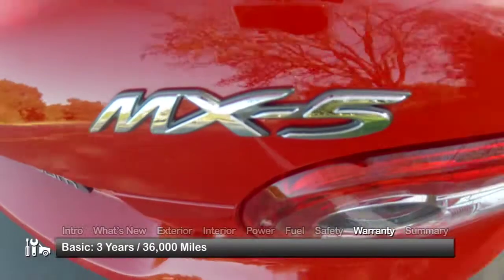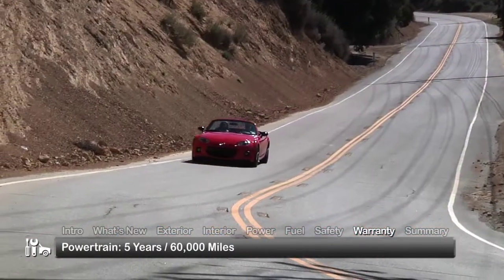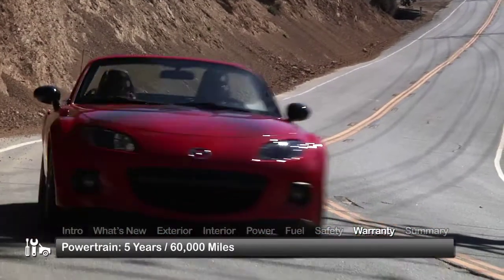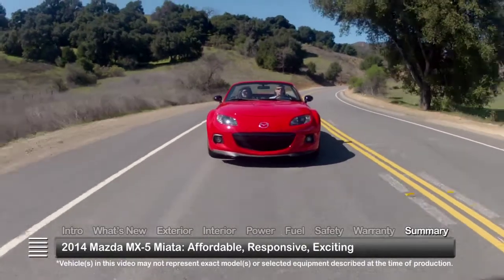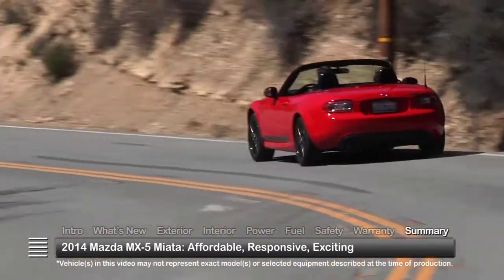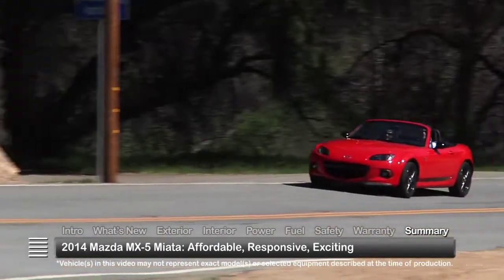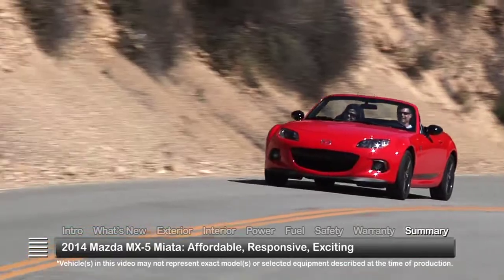The MX-5 Miata is backed by a three-year, 36,000-mile basic warranty and a five-year, 60,000-mile powertrain warranty. Proving that owning a true enthusiast sports car doesn't have to break the budget, the 2014 Mazda MX-5 Miata continues to bring its winning combination of performance and driving excitement to the two-seat roadster marketplace.